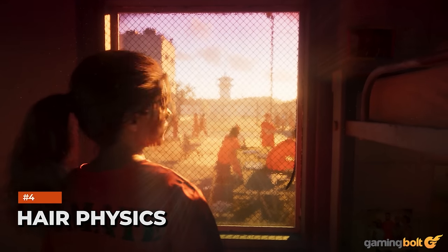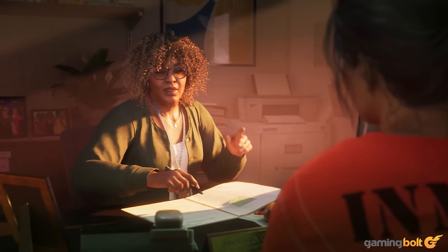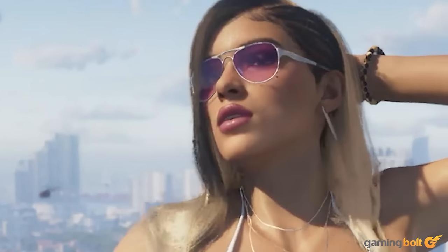Something that is very likely to have caught your eye throughout GTA 6's reveal trailer is the hair physics. For whatever reason, seeing hair that looks and moves realistic is something we can't help but obsess over in games, and throughout the GTA 6 trailer, we see plenty of that.